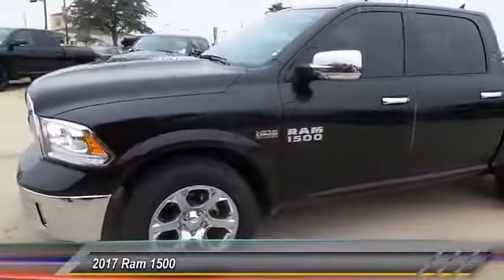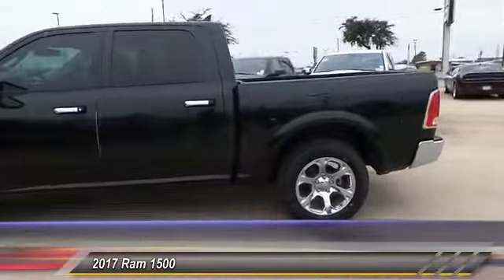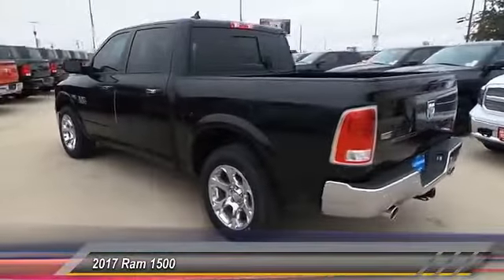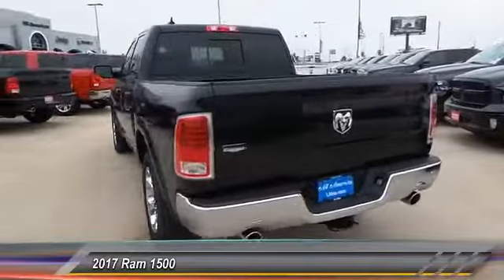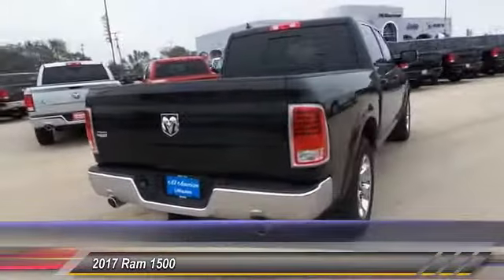The 2017 Ram 1500 went against the Chevrolet Silverado, Ford F-150, and Toyota Tundra — all excellent trucks in their own right. The Ram took home the prize for its well-rounded strength and is priced below fifty thousand dollars.